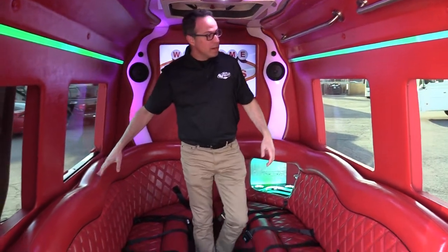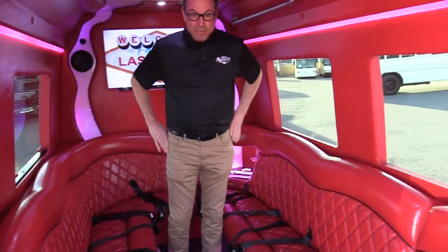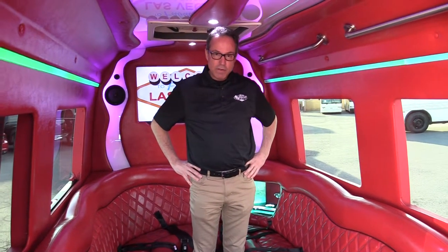And you know what, that's it! I'm Johnny Ringo with Las Vegas Bus Sales. If you're interested in this fun mobile, check us out at lasvegasbussales.com, or email us at sales@lasvegasbussales.com, or you can reach us by telephone at 877-456-9804. I'm Johnny Ringo — have a fun day and check us out online!